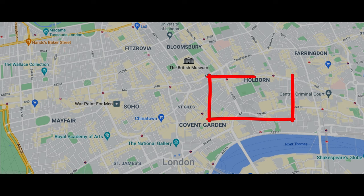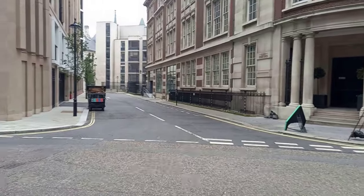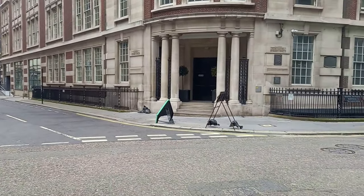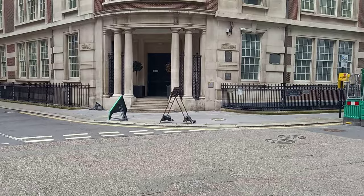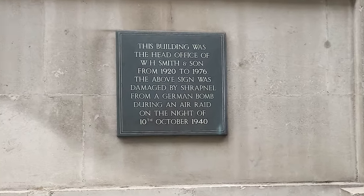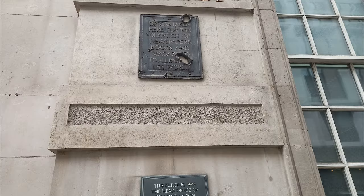The first location is here in Portugal Street at what used to be the headquarters of the retailer WH Smiths. At the corner of Portugal Street and Carey Street you can see two signs on the wall. The first sign describes what happened to the second sign directly above it.